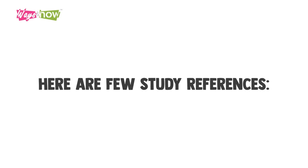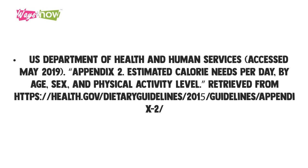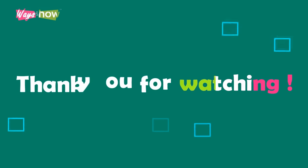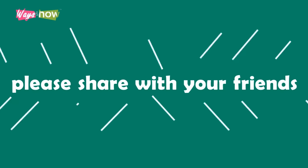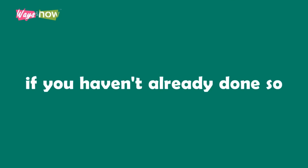Here are a few study references. Thank you for watching. If you like the video, please share it with your friends and subscribe to our channel if you haven't already done so.